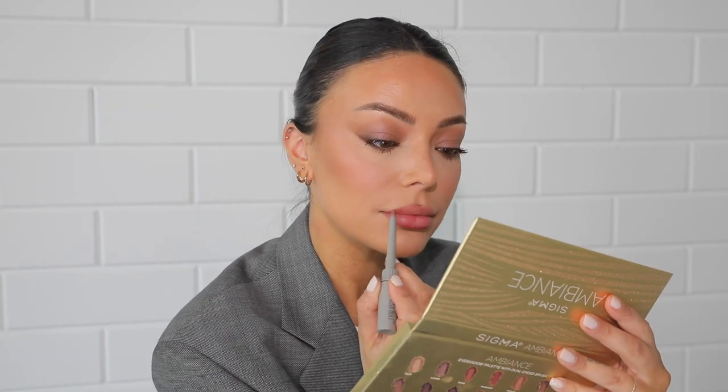My last combo is the Refai Lip Liner in shade Fawn — also so long-lasting, that brand is just rocking it. Then I used the Pat McGrath lipstick in shade 1995. I don't use a lot, just stippling it a little bit on my lips, because otherwise it can look a little too purple and mauve-y. But if you use just the right amount, it's so gorgeous. I did apply the Refai Gloss again to make my lips look a little more hydrated — it's such a beautiful, perfect mauve-y nude lip color, and very long-lasting as well.